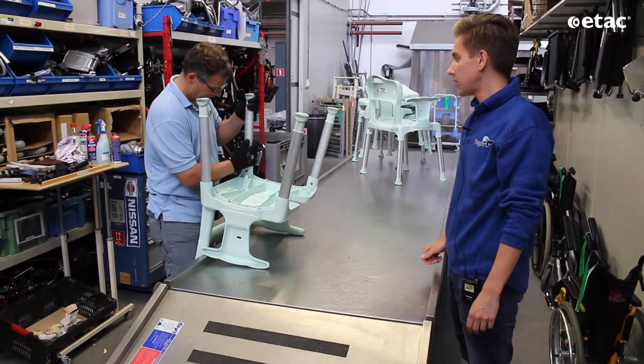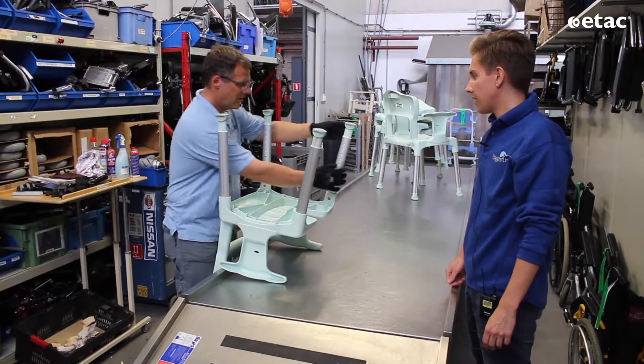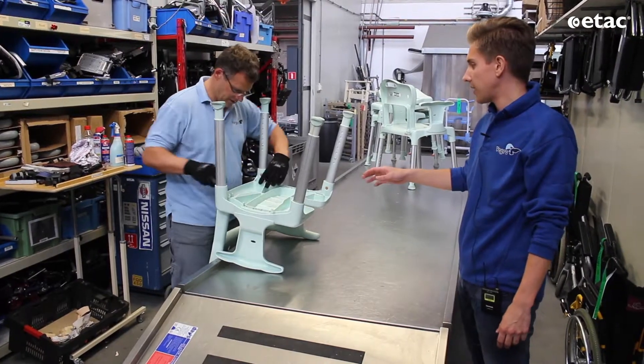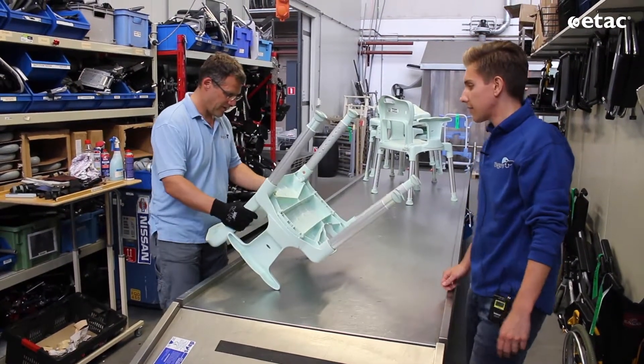It is checked up and downwards. He will also check if there are any cracks in it, and if the mechanism is still working as you can see. Everything is okay.